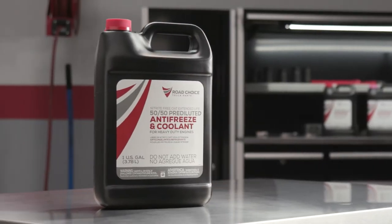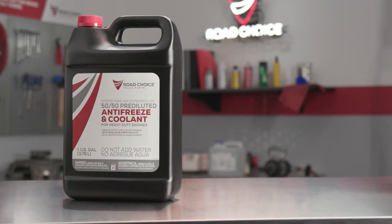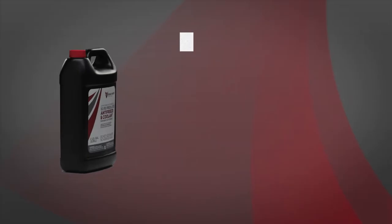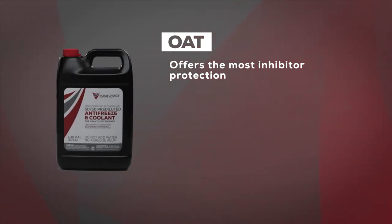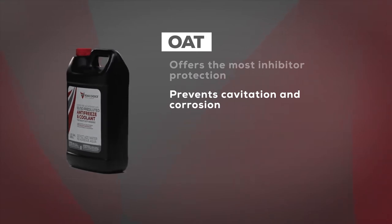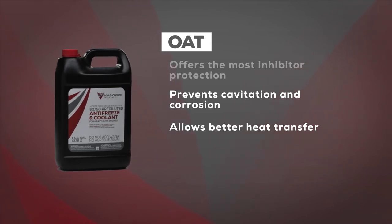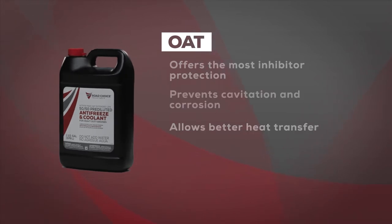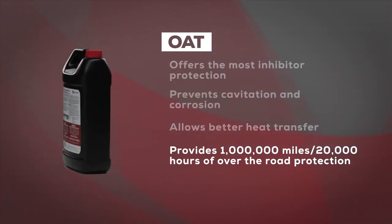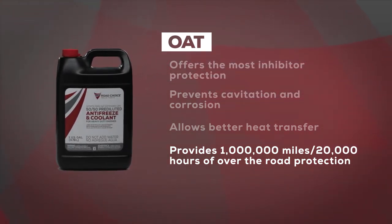Which brings us to our next extended life coolant formulation: Road Choice Nitrite-Free OAT Extended Life Coolant. This product delivers additional advantages that save time and money. Road Choice OAT formulations offer more inhibitor protection than any other competitive nitrite-free coolant. By preventing cavitation and corrosion and allowing better heat transfer, they ensure better coolant performance. Increased longevity is another advantage — Road Choice Nitrite-Free OAT Coolant will provide 1 million miles or 20,000 hours of over-the-road protection, far superior to many of the nitrite-free coolants found in the heavy-duty aftermarket.